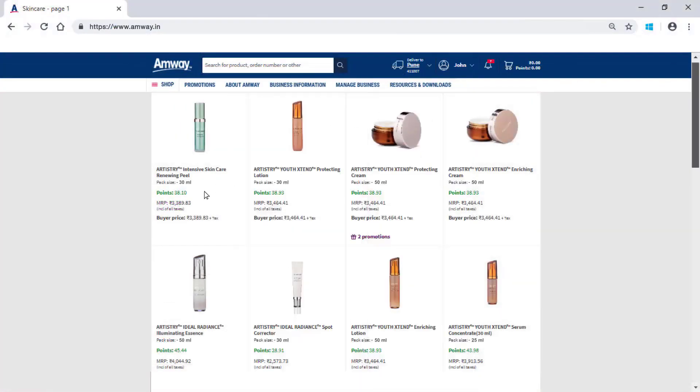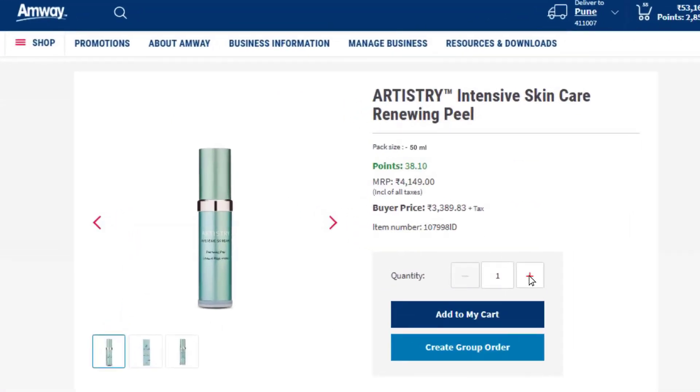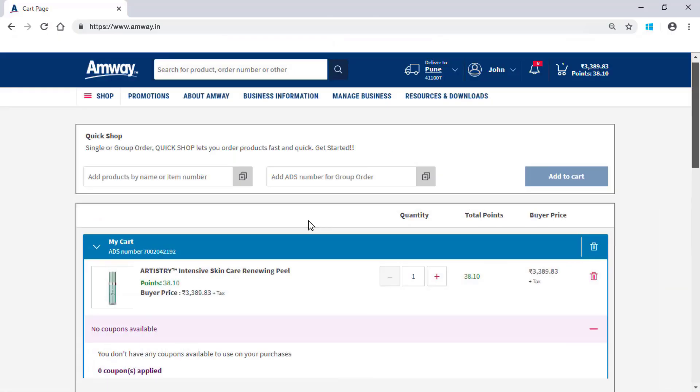Select the product you wish to purchase and mention the required quantity in the Quantity field. Click Add to My Cart. Using the Quick Shop option, an Amway direct seller can place orders in a faster way.